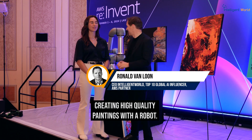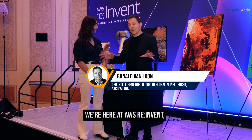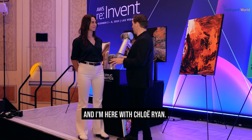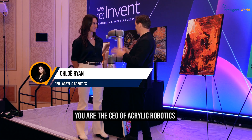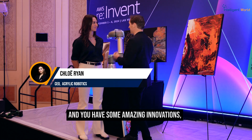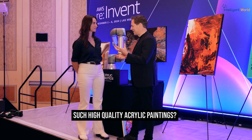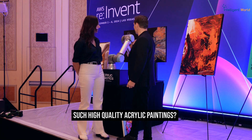Creating high quality paintings with a robot. We're here at AWS re:Invent seeing some amazing innovations, and I'm here with Chloe Ryan. You're the CEO of Acrylic Robotics and you have some amazing innovations which I really want to understand. What does a robot do and how can it create such high quality acrylic paintings?